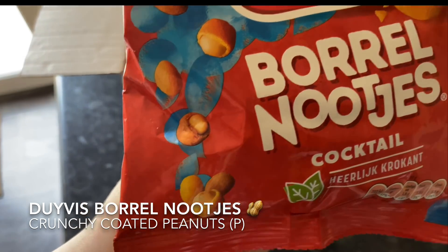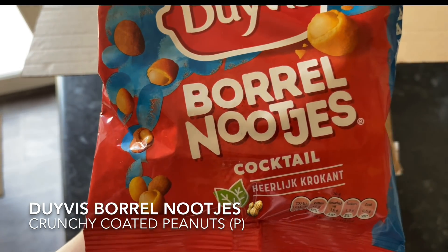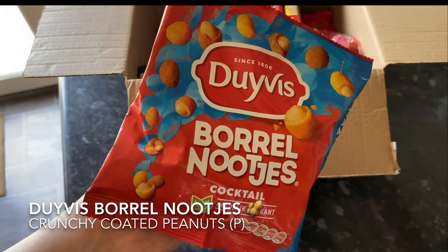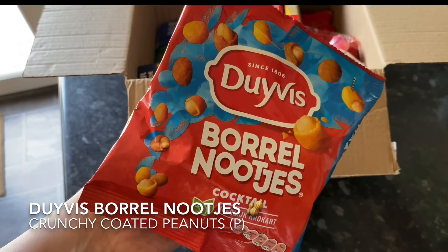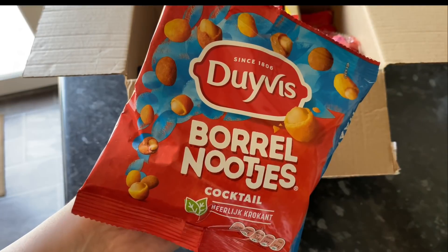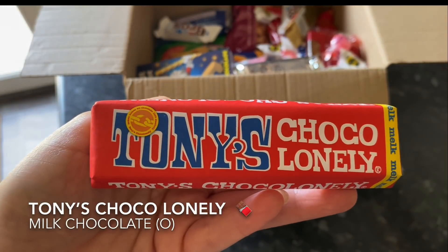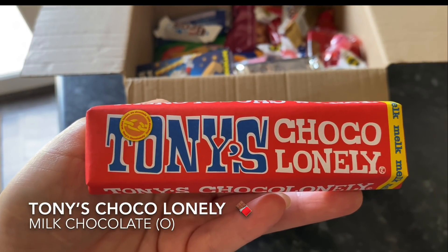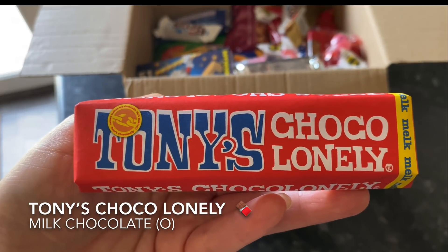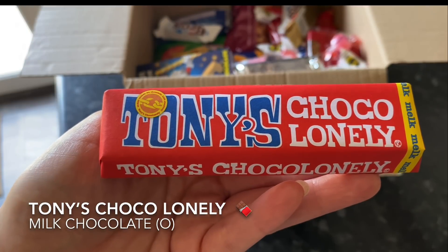The next thing I pulled out was quite a large bag of coated crunchy peanuts. I believe we got something similar in last month's box and I absolutely loved them. They're incredibly moreish though, so quite dangerous as this is quite a big bag. The next thing was something else familiar to me — you can actually buy this where I am. I've never tried it before, but these are usually much larger bars, so this is quite a nice wee snack size to try — it's a Tony's Chocolonely milk chocolate bar.